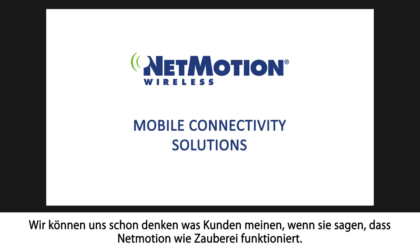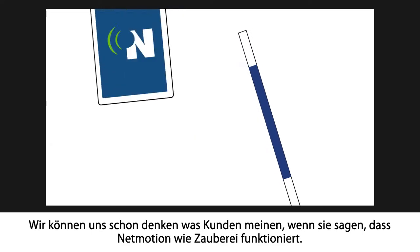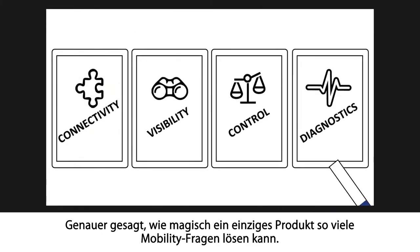When customers say that NetMotion works like magic, we kinda know where they're coming from. I mean, it is pretty magical how a single product can solve so many of their mobility issues.